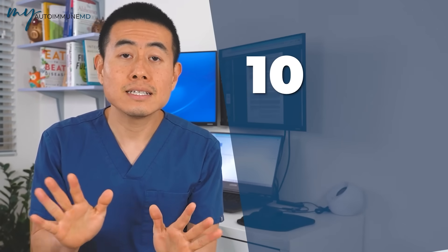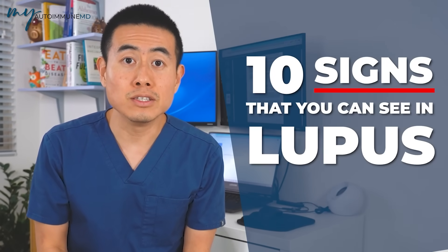Hey, and welcome to my channel. This is Dr. Micah Yu, also known as My Autoimmune MD. And if you're new here, welcome again. There are so many signs for lupus, and it can be very confusing as to who has lupus and who doesn't. But today, we're going to be talking about 10 signs that you can see in lupus.